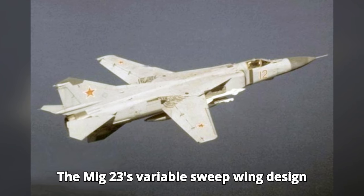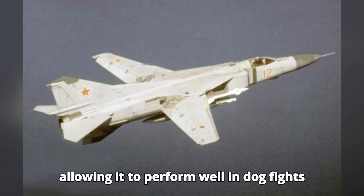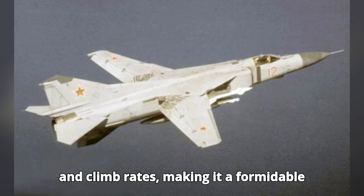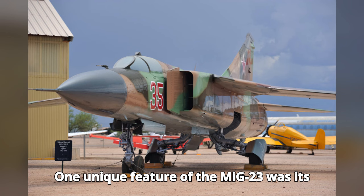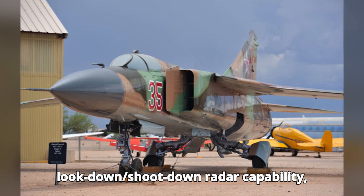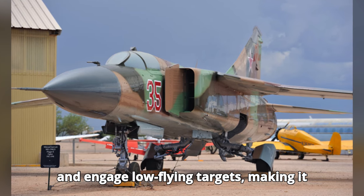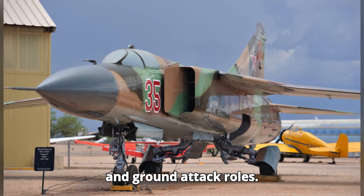The MiG-23's variable sweep wing design gave it an advantage in versatility, allowing it to perform well in dogfights and high-speed interceptions. Its powerful engine provided excellent speed and climb rates, making it a formidable opponent in the skies. One unique feature was its look-down/shoot-down radar capability, which was relatively advanced for its time, allowing the aircraft to detect and engage low-flying targets, making it valuable in both air superiority and ground attack roles.